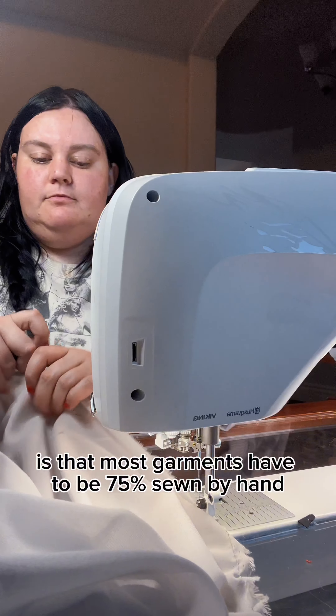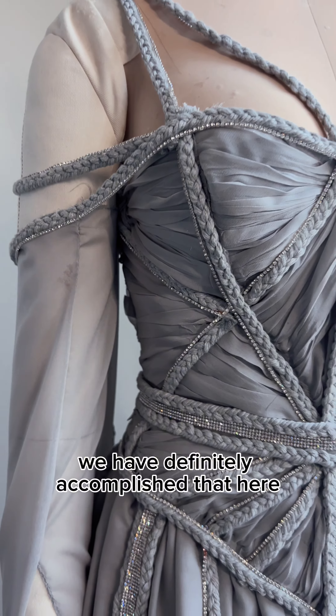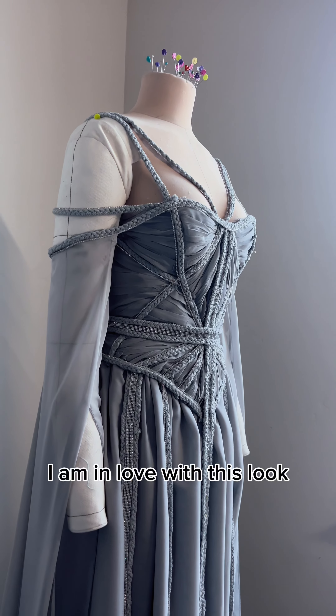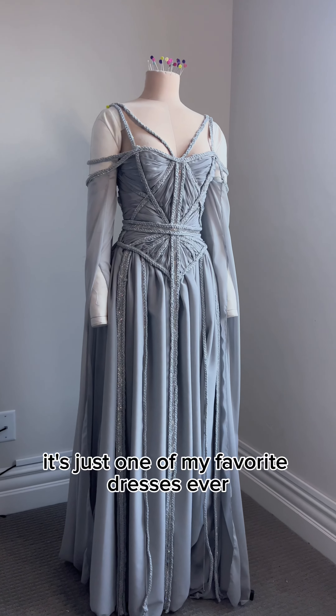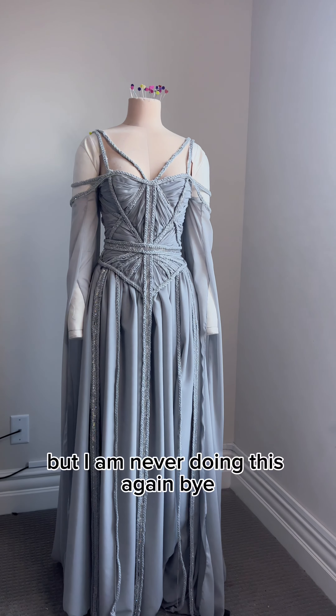A little known fact about haute couture is that most garments have to be 75% sewn by hand — we have definitely accomplished that here. And ironically, hemming was the fastest step, even though it's a rolled hem. It was faster than everything else. And this is how it came out. I am in love with this look — it's super magical, so fantasy, just one of my favorite dresses ever. I will definitely be trying these techniques in the future. But I am never doing this again. Bye!